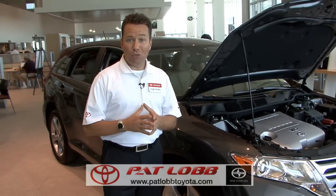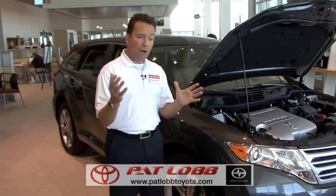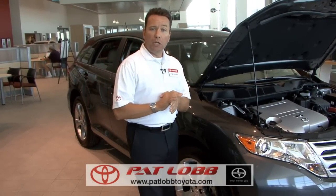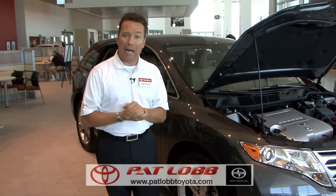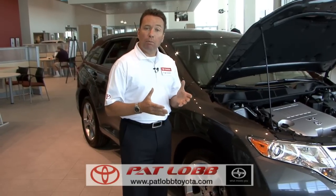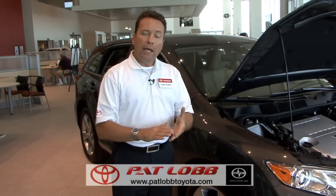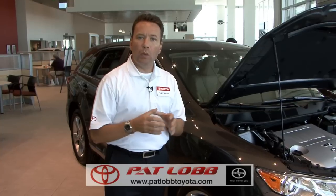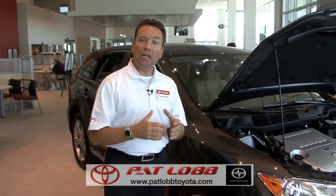ABS has been around in the automotive industry for a long time. Anti-lock brake system gives drivers the benefit of the ability to brake and steer simultaneously. So if a car pulls out in front of you, you hit the brake as hard as you want, steer the vehicle, and avoid the accident. Brake Assist is a newer brake technology that recognizes a panic brake application. If the driver doesn't get full pressure, the computer compensates with a burst of hydraulic fluid to give you all of your braking capability and stop the vehicle quicker.